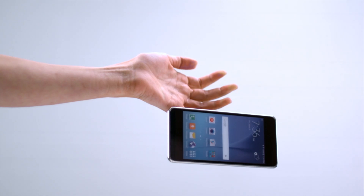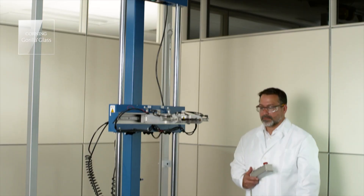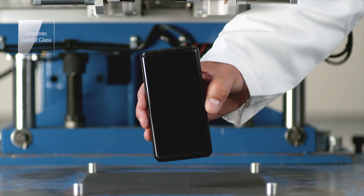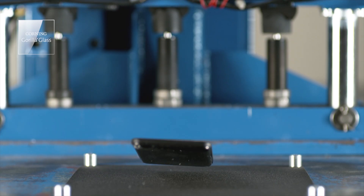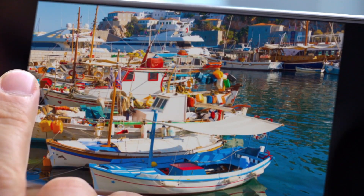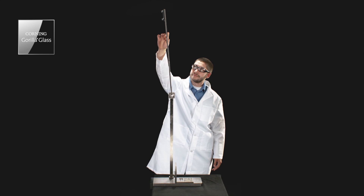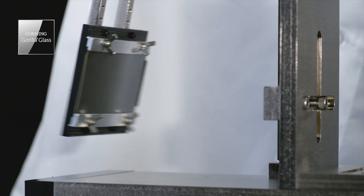So what does Gorilla Glass Victus offer? To imitate real-world drops, Corning established a testing vehicle using a drop tower onto hard rough surfaces using 180-grit sandpaper, which simulates sharp contact damage — something that may occur on asphalt or concrete. To also test glass performance, Corning designed pots that simulate modern smartphone characteristics, for example larger surface area and thinner design. Corning also demonstrated how the glass performs under face-drop with tension-on-glass testing conditions.